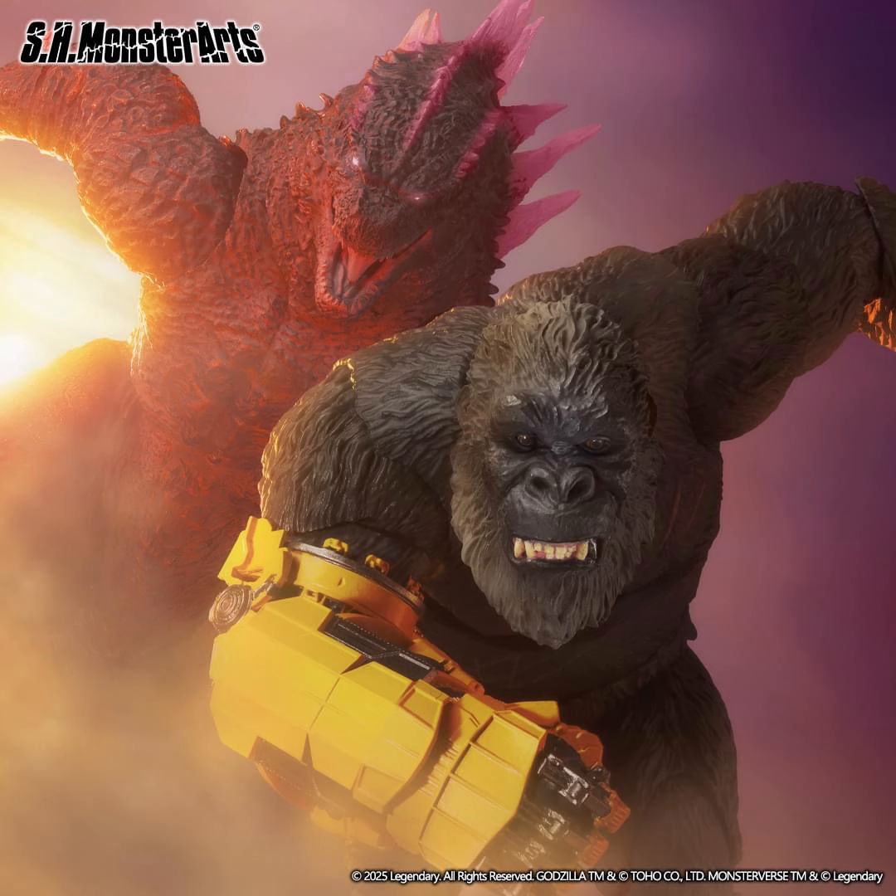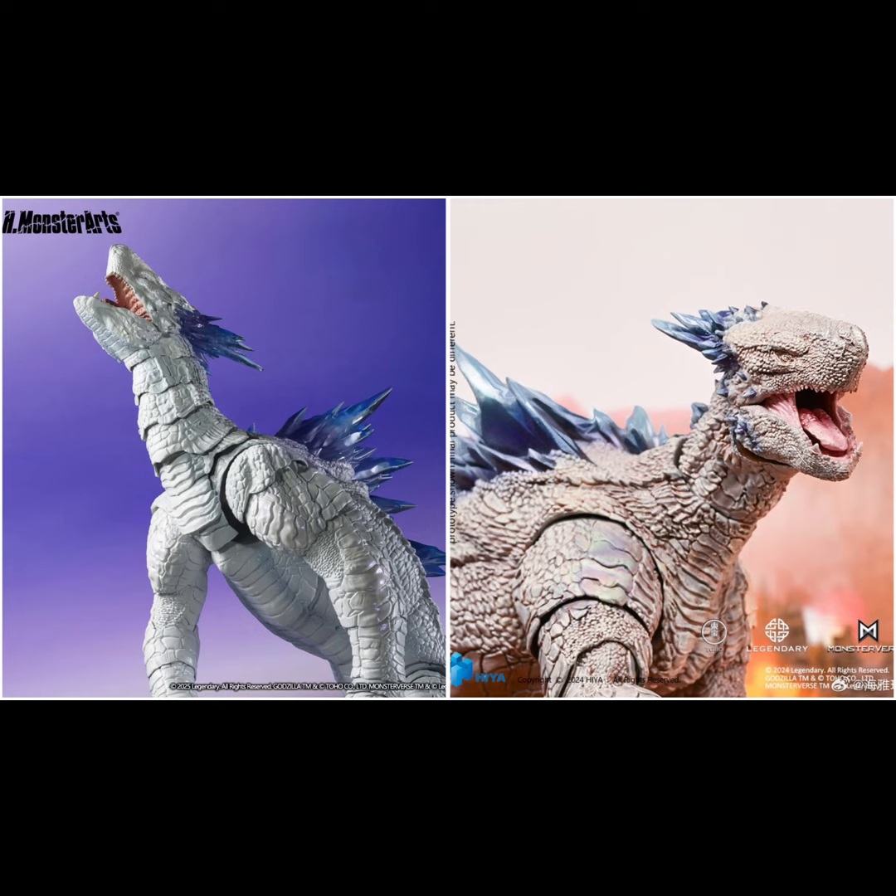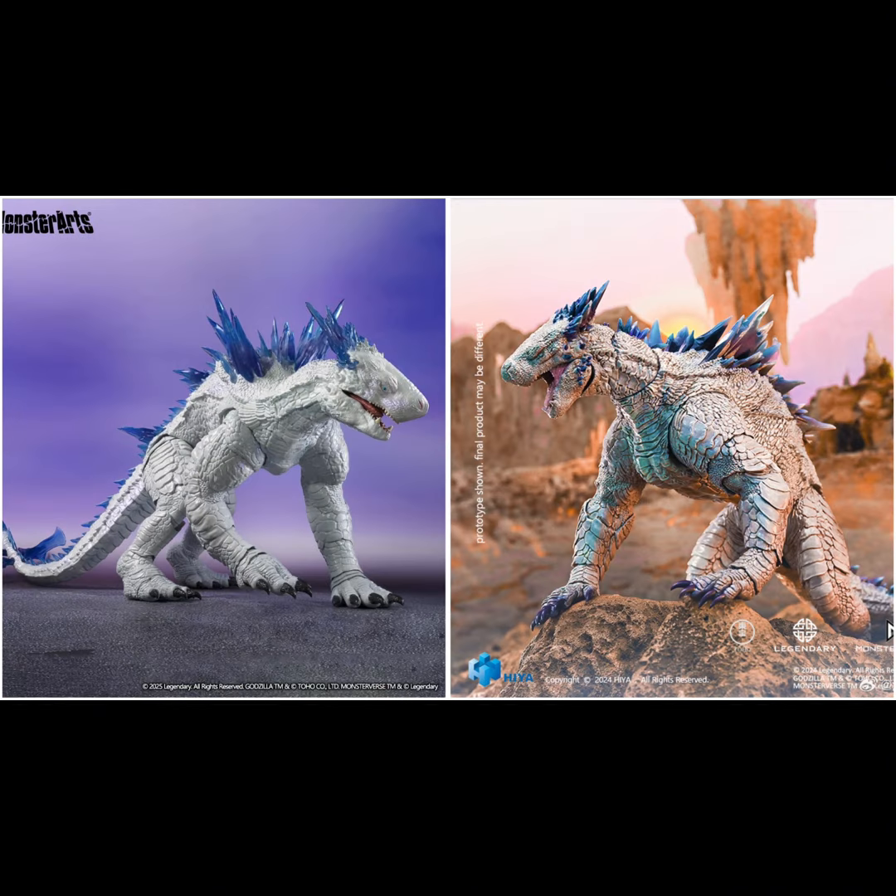I'm not going to be too optimistic about the price point for MonsterArts Shimo. We've recently seen those lines become expensive — like Scar King and Godzilla Evolved. Apparently the price point for Shimo is going to be around $175 USD, which is a lot of money. I was going to guess about $170, which is pretty close. That is a significant changer — so what do you guys think: are you going for MonsterArts or HiyaToys considering this price?